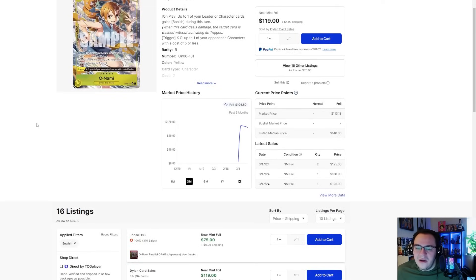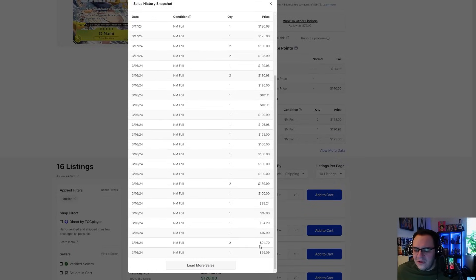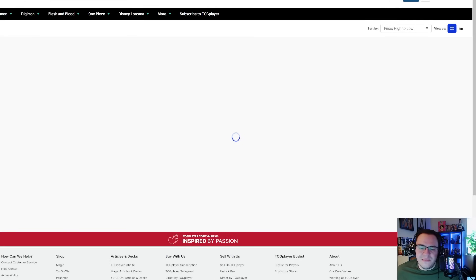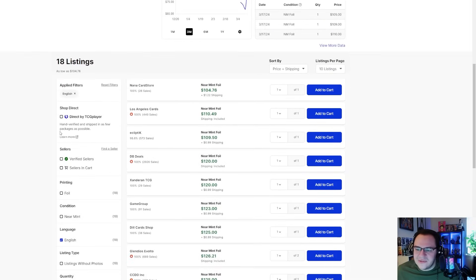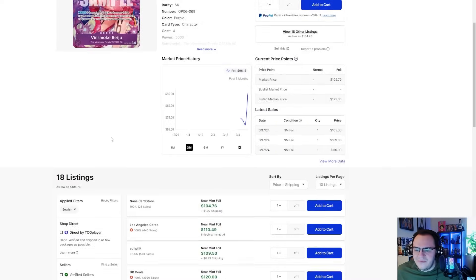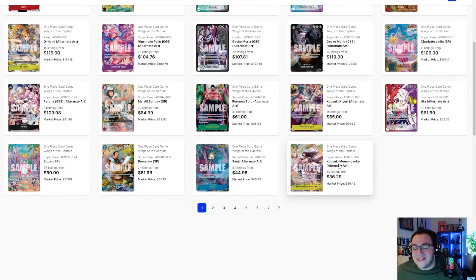Nami (the event card) shocked me going over $100 — I believe it was $80-$90 on pre-release and now it's around $120. It is a really strong card and it's Nami, so you pay the waifu tax. Same with Raigu — was like $68 on pre-release, now about $105. This card is really, really strong and a great generic card. I do see these prices coming down; a lot of these high-end ones are still floating.